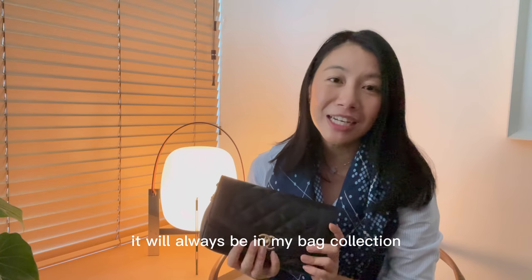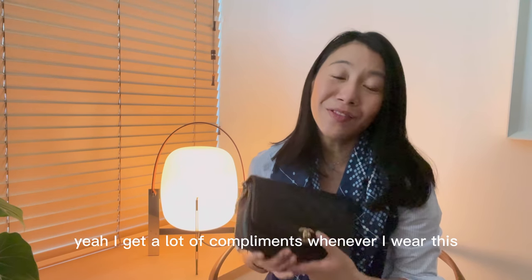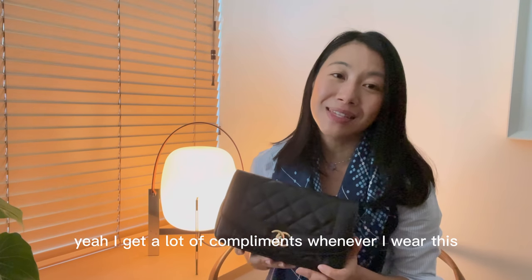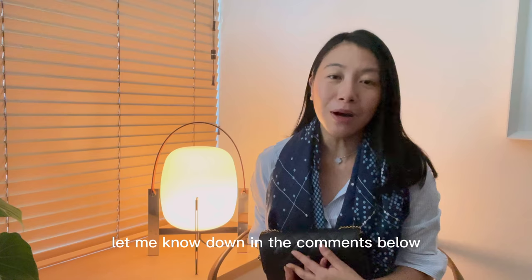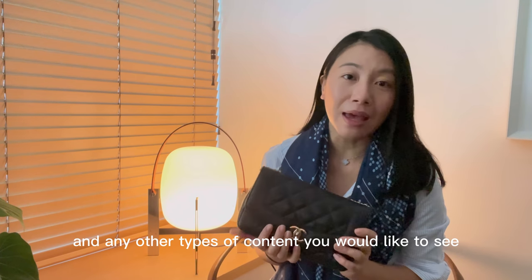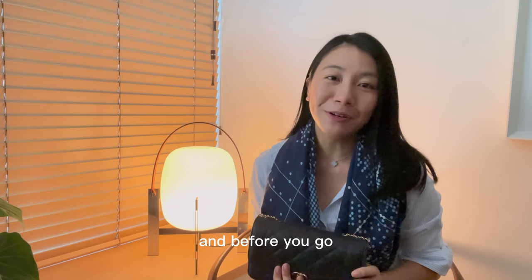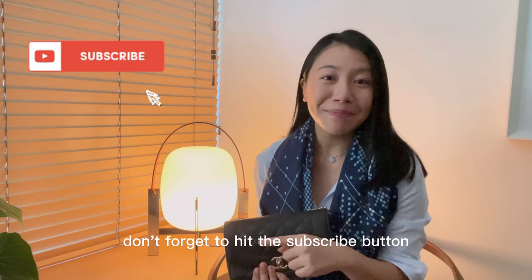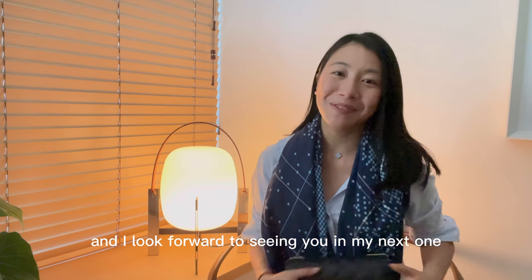This is one of my favorite bags — it will always be in my collection, and I get a lot of compliments whenever I wear it. I hope you enjoyed this video! Let me know in the comments below what you think of this bag and any other types of content you'd like to see. Don't forget to hit the subscribe button, like this video, and I look forward to seeing you in my next one. Goodbye!